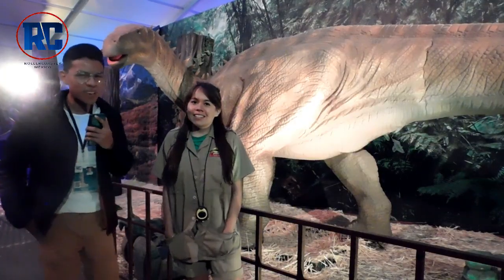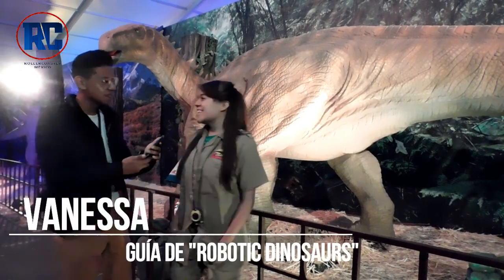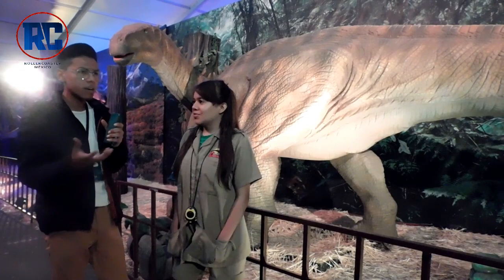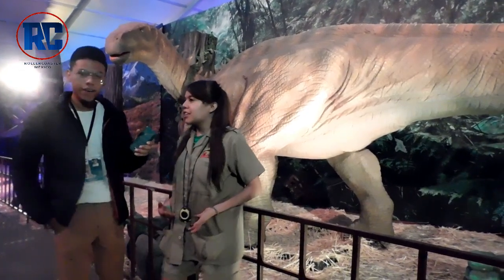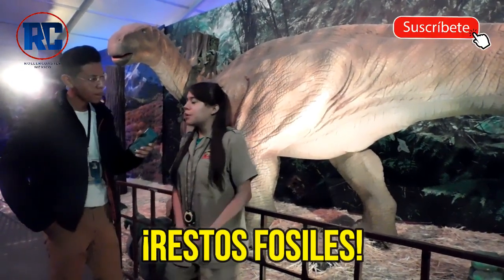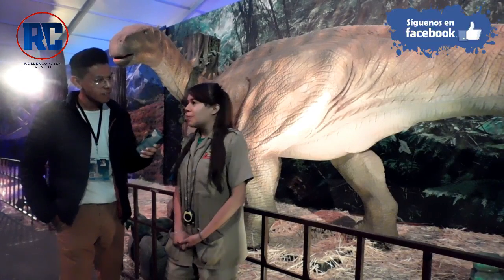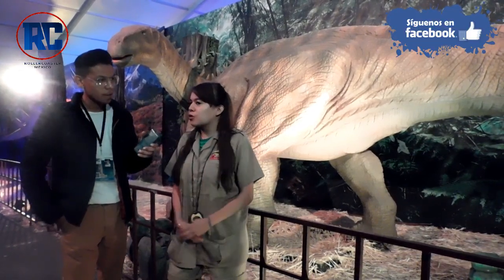Vanessa will tell us a little more about these activities. Hello Vanessa, how are you? Hello, very good, thank you. Tell us a little bit about this place — what does it consist of, what will we be able to find here? There are fossils of very ancient dinosaurs, herbivores, carnivores, marines, the era of hielo, and they all have certain movements that are explained along with their characteristics.